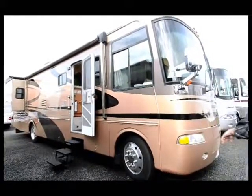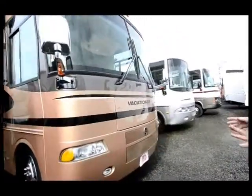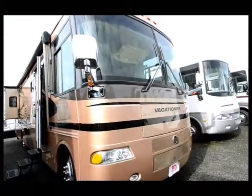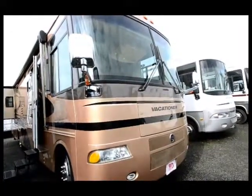One thing I want to point out — the front end of it has beautiful colors, kind of a brown with black and some gray into it. It's got chrome mirrors. You don't always see that with a gas coach, but they're heated mirrors and they're electric.